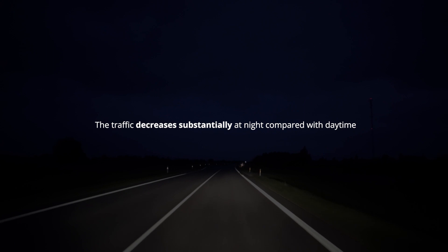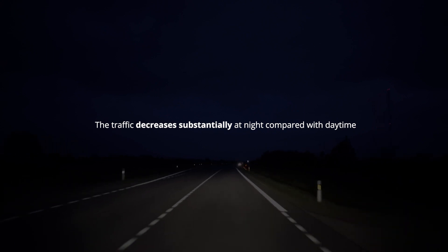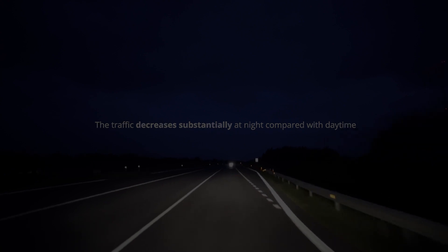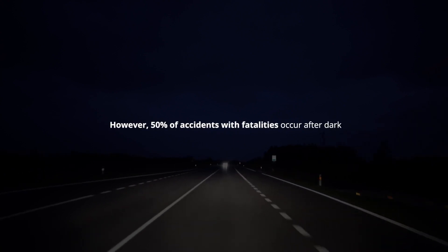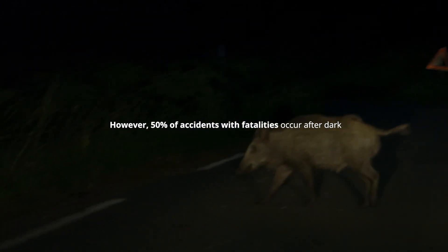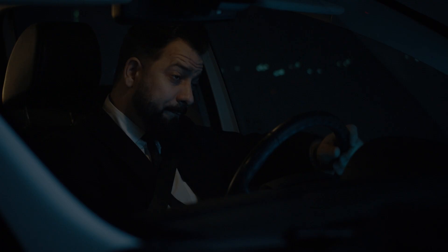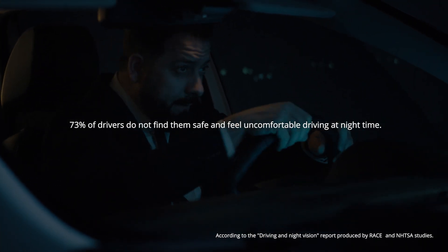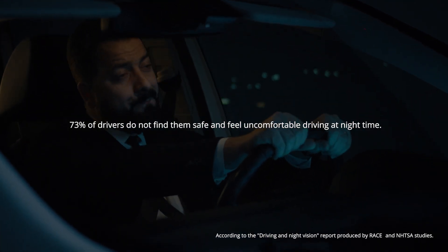Did you know that in night-time conditions, traffic is reduced by more than 60%, yet almost 50% of fatal accidents occur at night? Unfortunately, a variety of changes in the eye can contribute to impaired vision during night driving, which cause the perception of distorted images and discomfort.